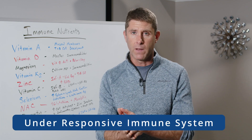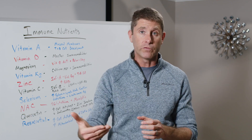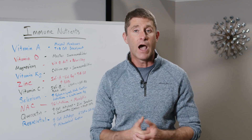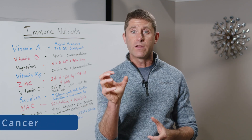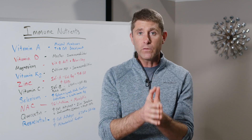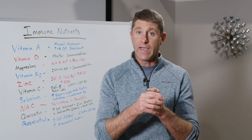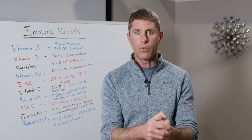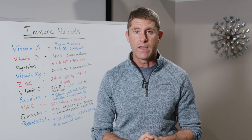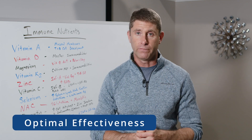We could also have an under-responsive immune system. When our immune system is under-responsive, we end up with frequent colds and flus, viral infections that cause a lot of problems, and higher risk of bacterial infections. We can also develop cancer over time because normally our immune system should regulate the abnormal growth of cells and trigger cellular apoptosis where we destroy these abnormal cell growths. If we're not, then over time we can develop tumors and cancer. So we really want a balanced immune system for optimal effectiveness.